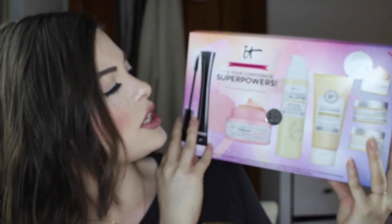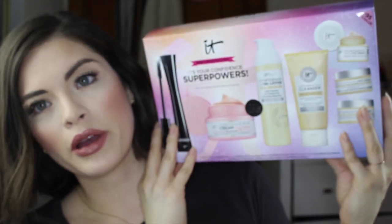This is by IT Cosmetics and then it's their new limited edition — it's your Confidence Superpowers Pack. I'm just going to quickly go through them because there's just so many. One of my favorite mascaras is Superhero by IT Cosmetics — it just gives you a really nice full thick look to your lashes. I'm really excited that I have a new tube because I ran out of mine like over a year ago. Confidence in a Gel — this is an oil-free gel hydrator moisturizer and it's for all skin types.